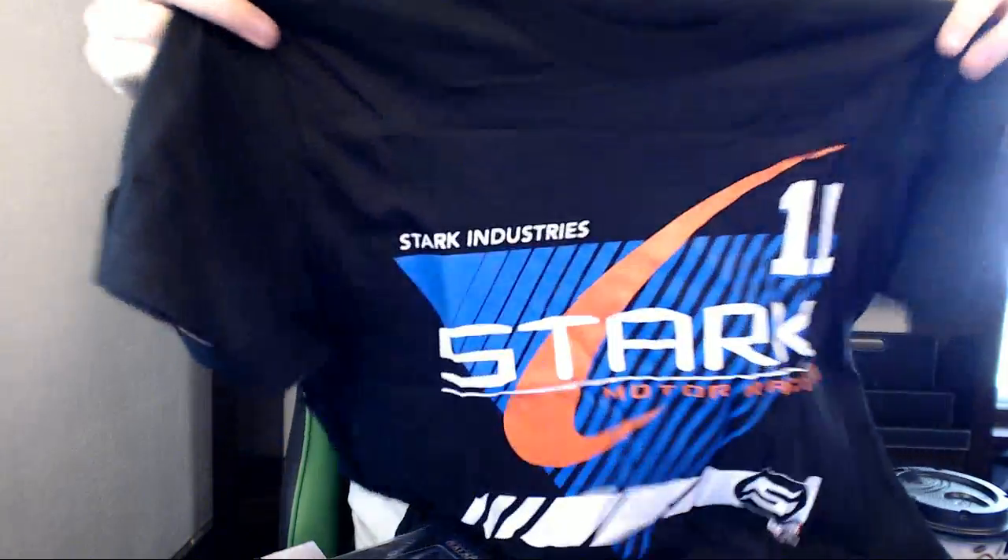Let's do the t-shirt next. Stark Motor Racing? Yes! I feel like this is like a Need for Speed box.